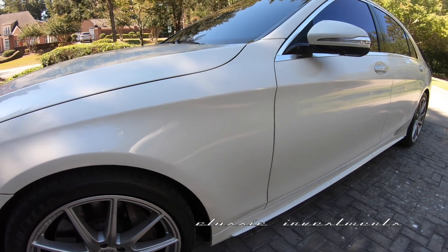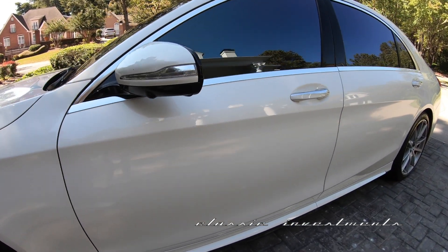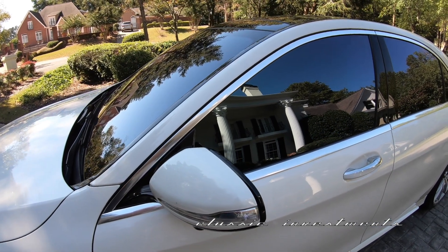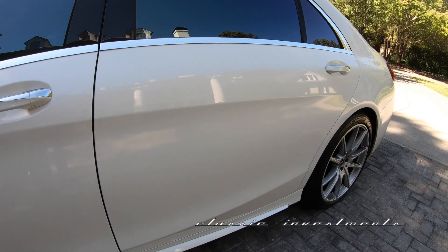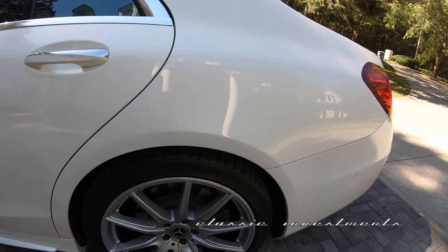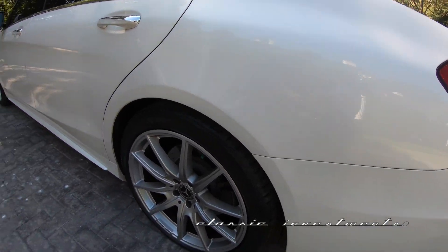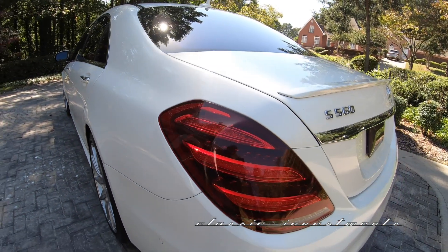It is a one-owner car. It has traveled only 37,000 original miles from new, it has never ever been damaged, it comes with a perfect Carfax report, complete maintenance history from the Mercedes-Benz dealership. I recently put on a new set of premium radials, new rotors and Mercedes disc brakes.